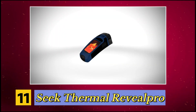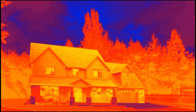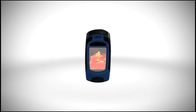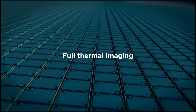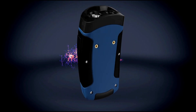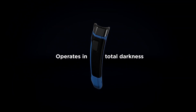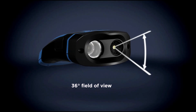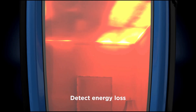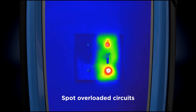Number 11, Seek Thermal Reveal Pro. This camera is designed for leak detection and detailed thermal imaging. It has a high-resolution sensor and a microSD card for storing data, making it useful for large projects. With a 500-foot detection range, it helps in spotting issues from a distance, and its 4-hour battery life allows for extended use without frequent recharging. A 32-degree field of view makes it easier to scan pipes, plumbing fixtures, and walls to identify problems efficiently.